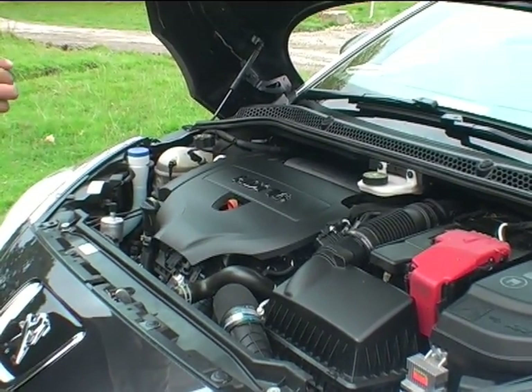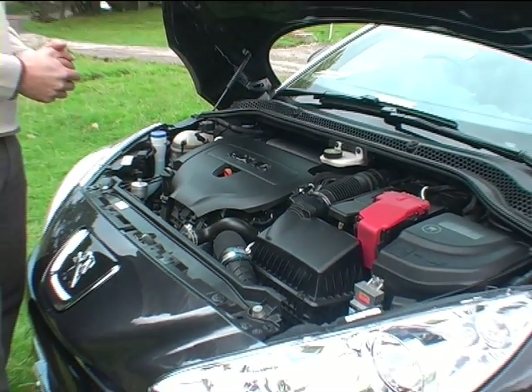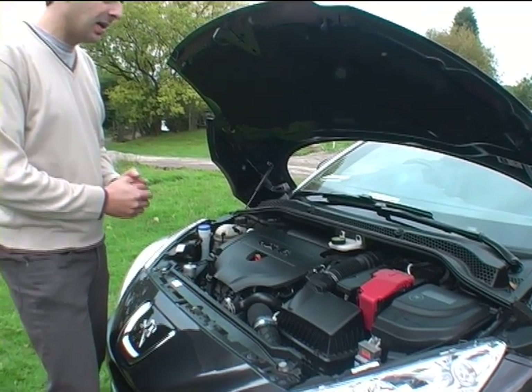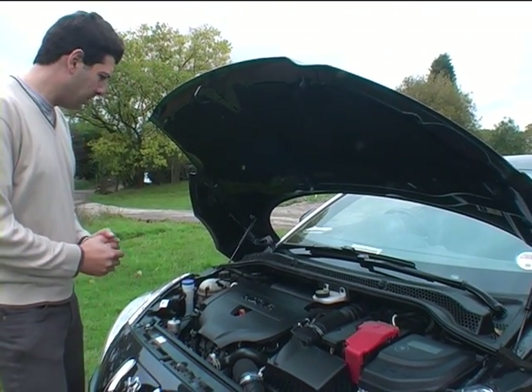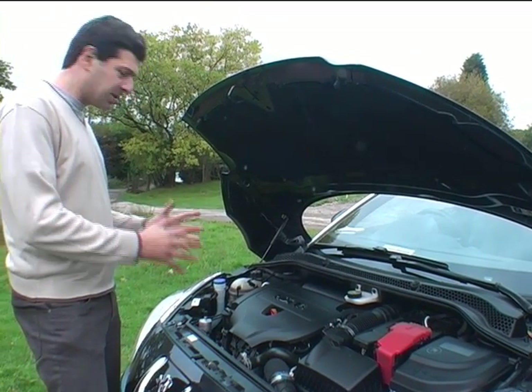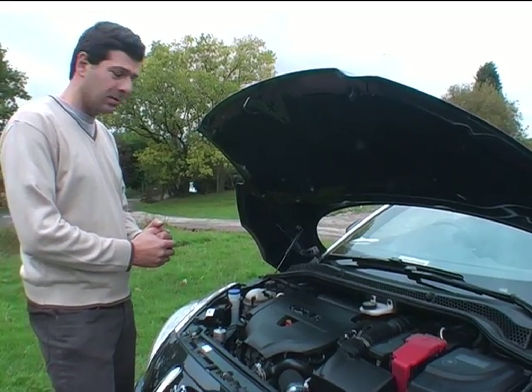Now this is obviously a diesel engine — a Peugeot diesel engine. This costs £22,250. Road tax is £110. But it is heavy, and that does dull the performance of the car and you get more understeer with this RCZ.